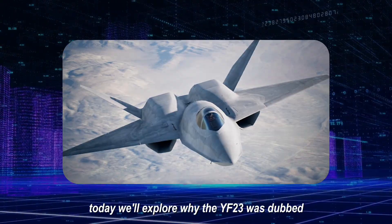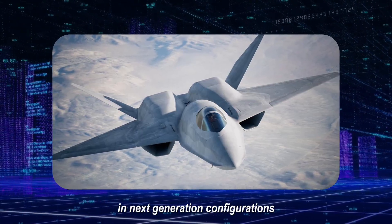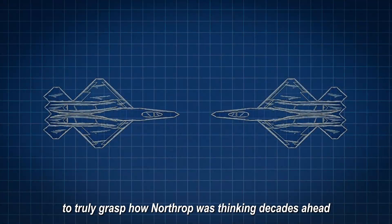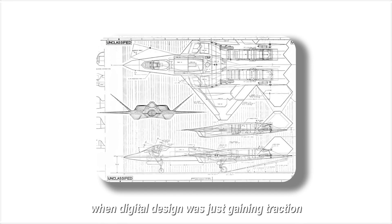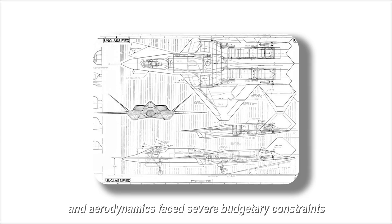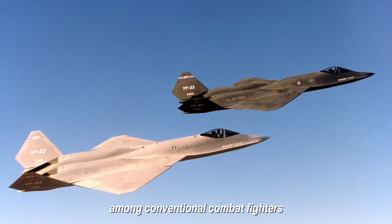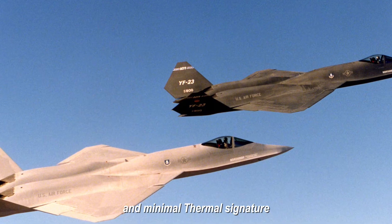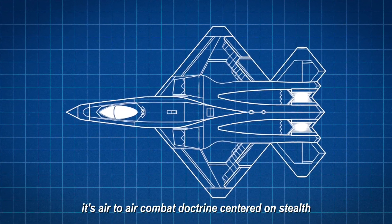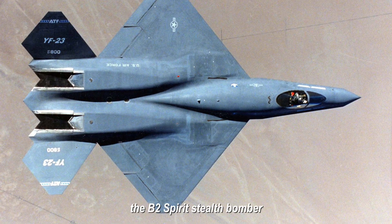Today we'll explore why the YF-23 was dubbed the aircraft from tomorrow and how it managed to secure a second chance in next-generation configurations. To truly grasp how Northrop was thinking decades ahead, you need to examine what the YF-23 represented — a menacingly silent aircraft featuring an elegant V-tail and minimal thermal signature, echoing the equally celebrated Northrop B-2 Spirit Stealth Bomber.